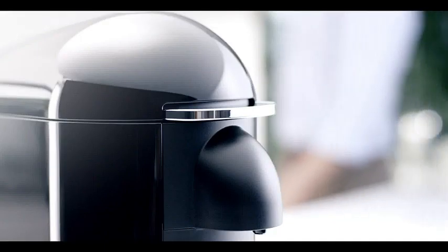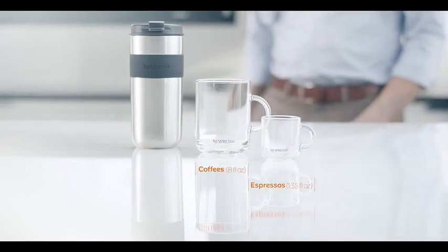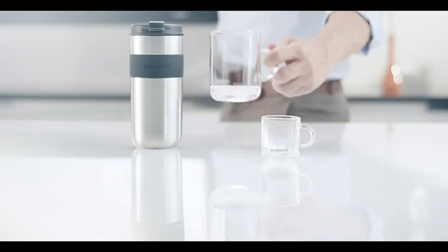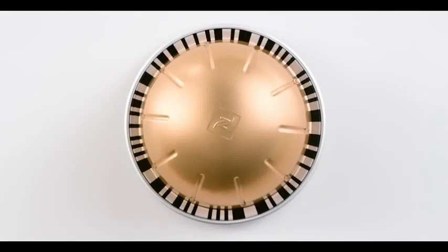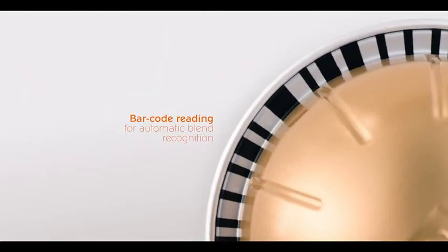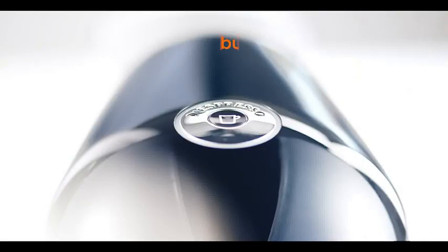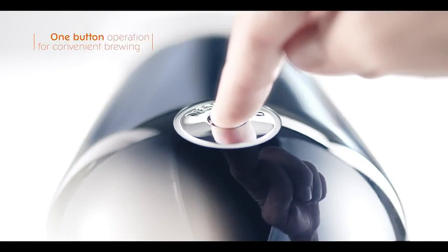What sets the Nespresso Vertuo Plus apart is its ability to brew both coffee and espresso with ease. Equipped with a 5-fluid-ounce capacity, it caters to those who appreciate a well-balanced cup of coffee or desire the bold intensity of espresso. The machine utilizes Nespresso's patented Centrifusion technology, ensuring optimal flavor extraction by spinning the coffee capsule at high speed. With one-touch operation, you can enjoy a freshly brewed cup in no time, as the intelligent barcode recognition system automatically adjusts brewing parameters based on the capsule used, ensuring consistency and quality in every cup.